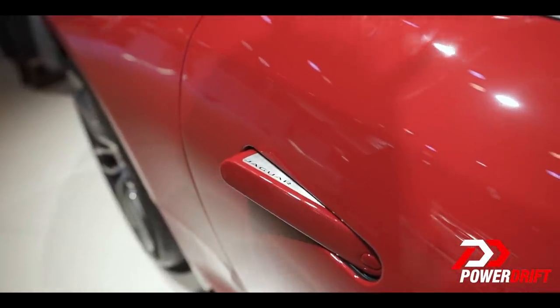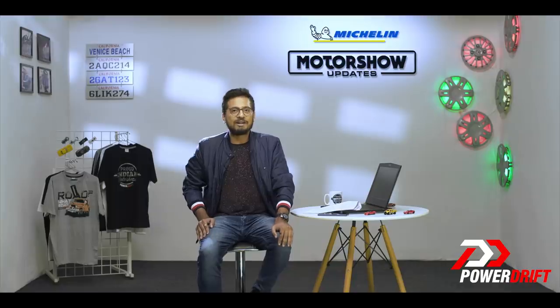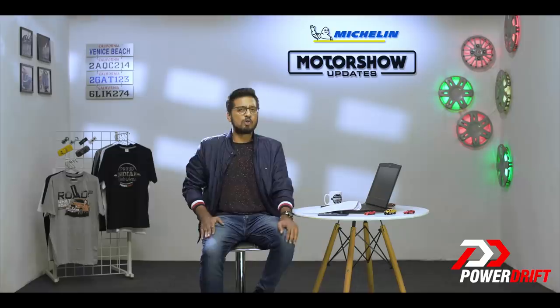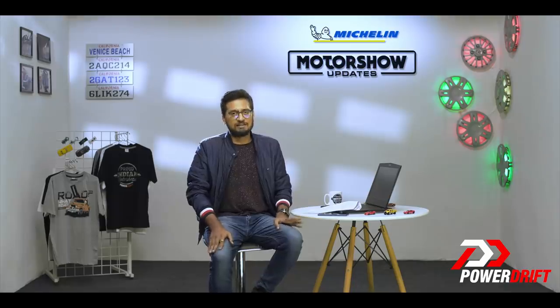Therefore, there aren't any changes for the F-Type R in 2019, but it still continues to look like a million bucks as always. In India, the F-Type R will set you back by Rs. 2.22 crores, while the convertible will cost you an additional 15 lakhs — not bad at all, really.